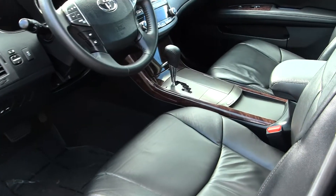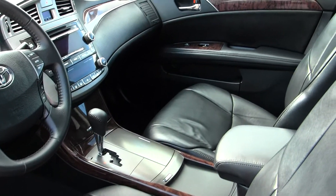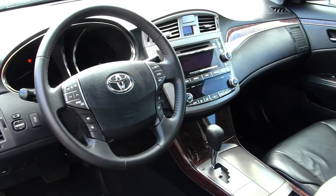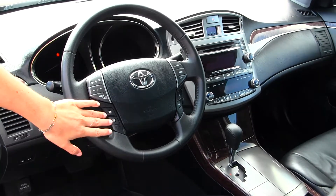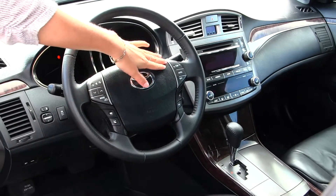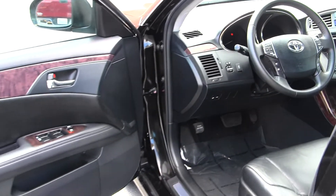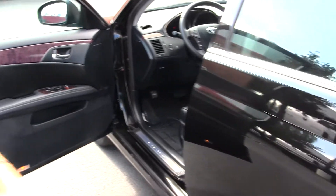Inside it has leather seats, wood grain interior, automatic transmission, CD player with iPod integration and a USB port. It has Bluetooth, stereo controls and cruise control integrated into the steering wheel. It comes equipped with all the power options — windows, locks, mirrors and seats.